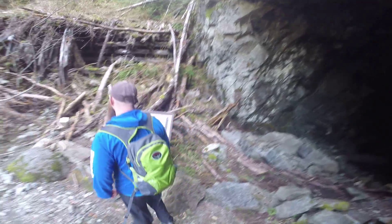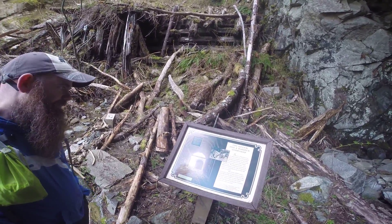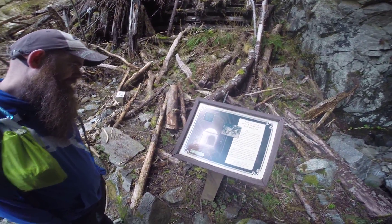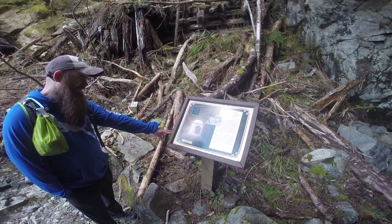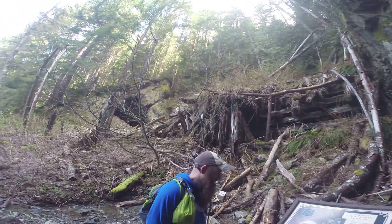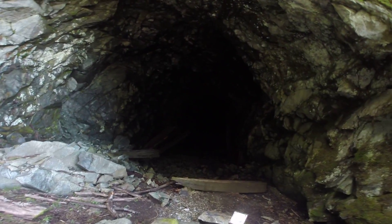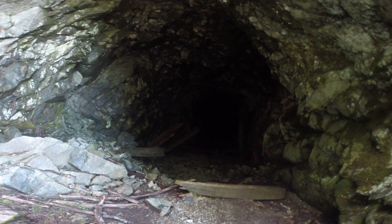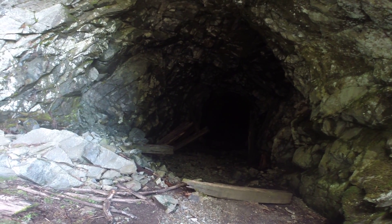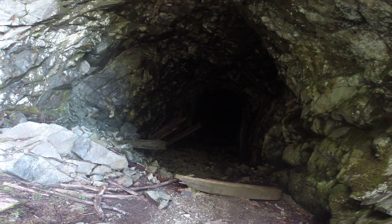Wow, that's spooky. Look how skinny the railroad tracks look. I wonder how many people go in it. Don't go in there.